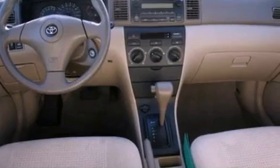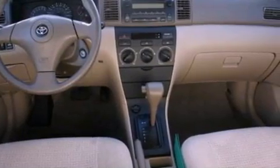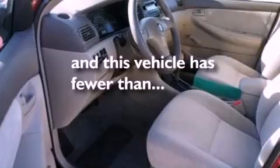Additional features include a passenger side airbag, a split folding rear seat, and this vehicle has less than 23,000 miles.